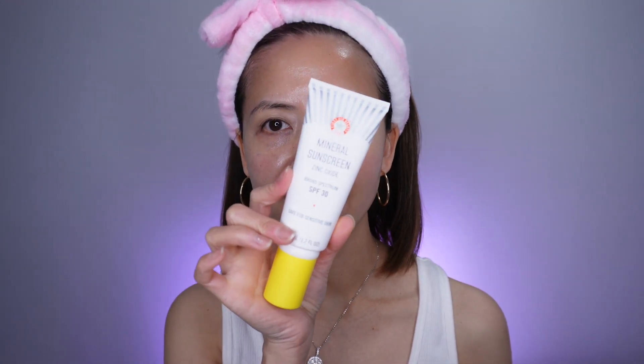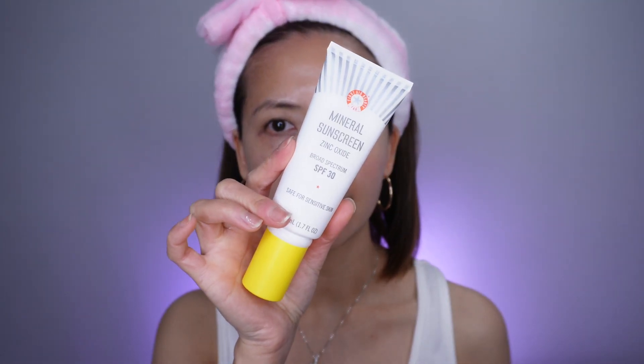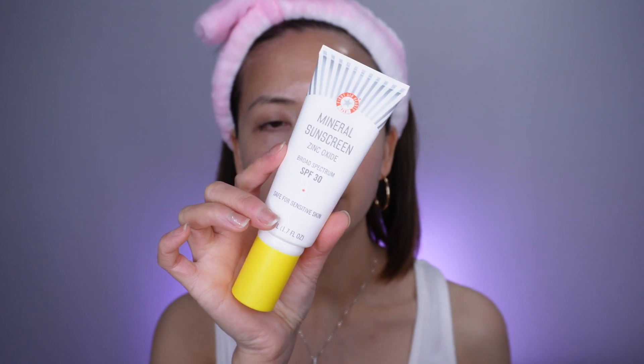This is the First Aid Beauty Mineral Sunscreen. This sunscreen has only zinc oxide and it's SPF 30. The pros of this sunscreen are that it's made for sensitive skin — it only contains zinc oxide, and for some people it is a non-tinted sunscreen.